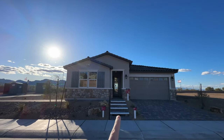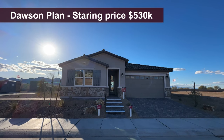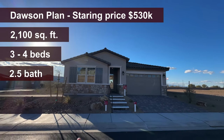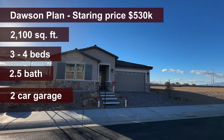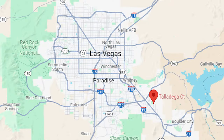This is the Dawson floor plan. I've never toured this one before, so I'm excited to show it to you. It's a three bedroom — up to four bedrooms — but I really like the three bedroom option. 2,100 square feet. We are located in Henderson; to be specific, we are on the southeast side of Las Vegas Valley.